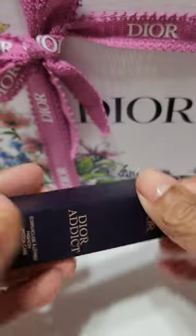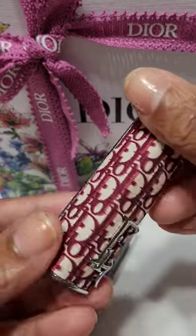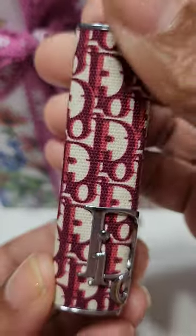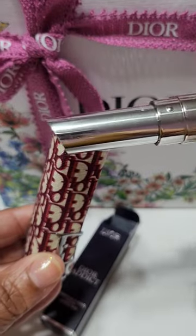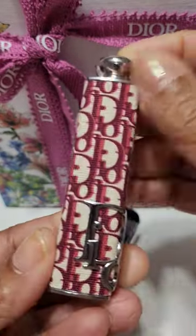This case is so, so beautiful you guys. Look at that. So gorgeous. I currently own this lipstick in Thai and Dior, and it fits perfectly, you guys. I love it.